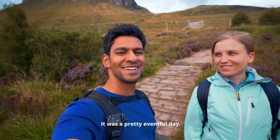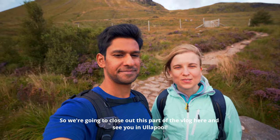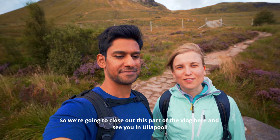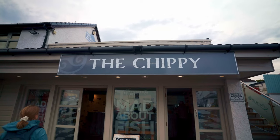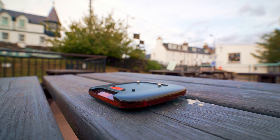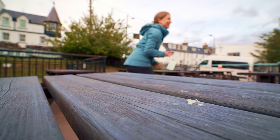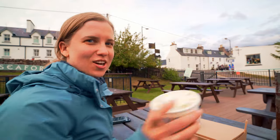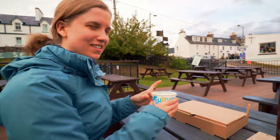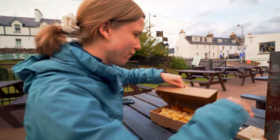It was a pretty impactful day. I really enjoyed the hike — that was a good one. So we're going to close out this part of the log here and see you in Ullapool. We've got some tartar sauce — homemade — mushy peas, and the main course... fish and chips!